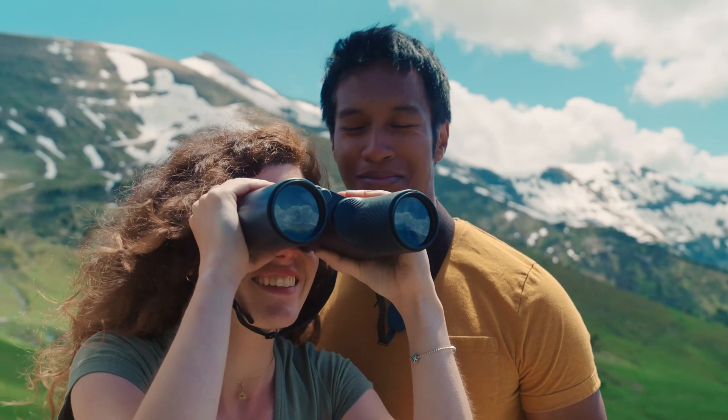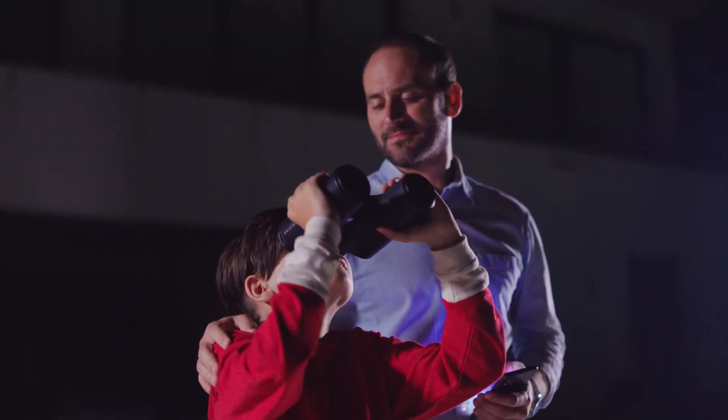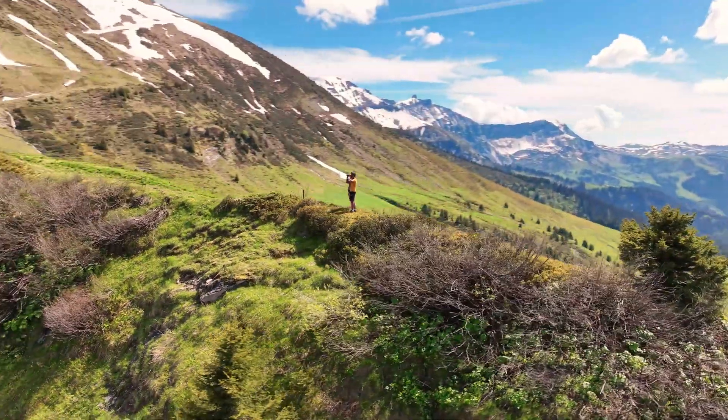Finally, when your inner explorer needs a rest, just turn off the technology and enjoy the natural optical view of the binoculars, but now with a deeper understanding of what it's really like.